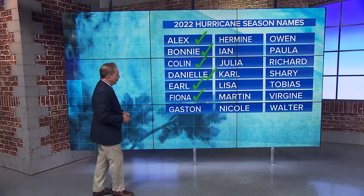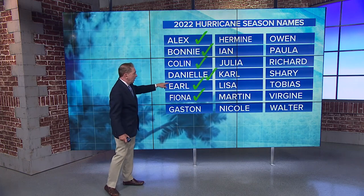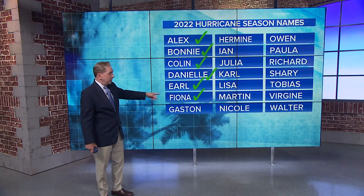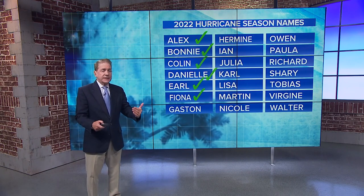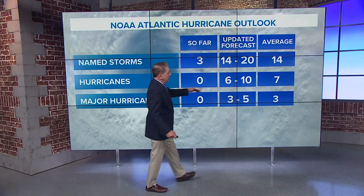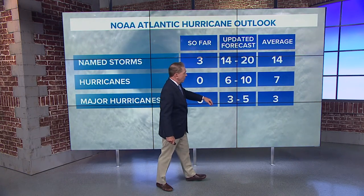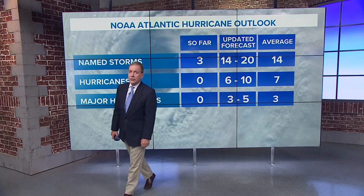Hurricane names went all the way to Fiona. Danielle was a cat 1, Earl was a cat 2, and Fiona is a cat 3 that could become a cat 4 — so that's our first major hurricane of the season. The season forecast called for 14 to 20 named storms, of those 6 to 10 to become hurricanes, and 3 to 5 to become major hurricanes.